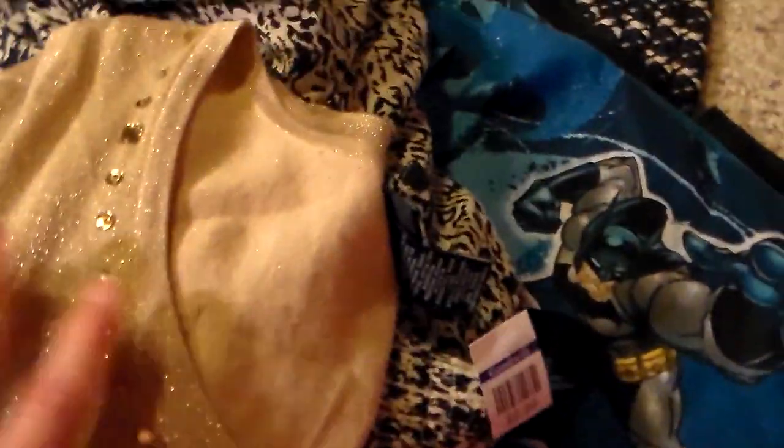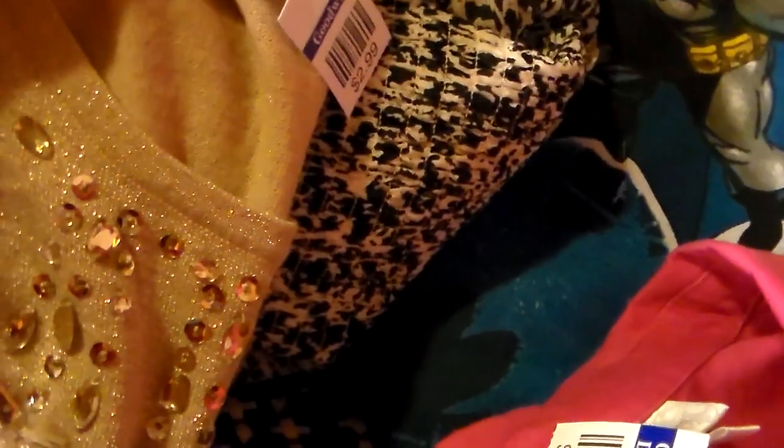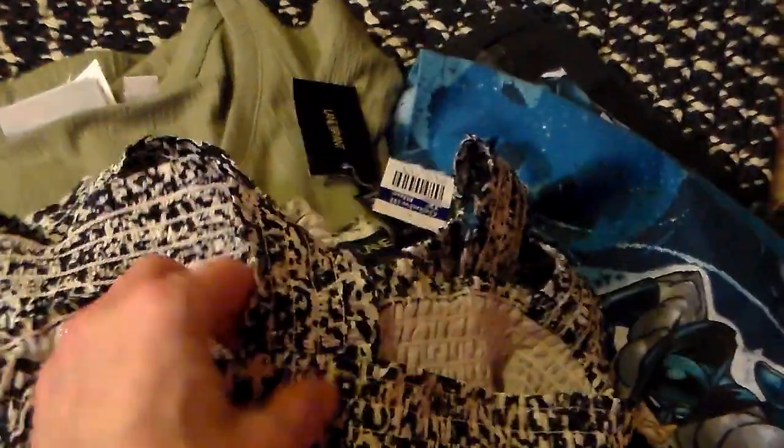Then I found a nice glittery, kind of Christmas-type top, and this is a 3X — real pretty and blingy. And then I found this one by Elaine Bryant, still has the tag on it, size 26-28, kind of a neat style where it's stretchy at the top and then balloons out with no sleeves and straps — so that's real pretty. And then a nice everyday-type dress by Denim and Company, also a 3X.